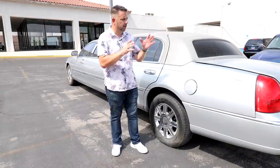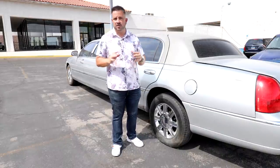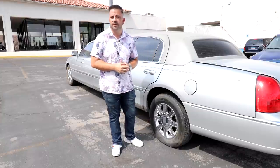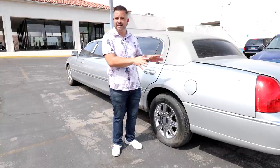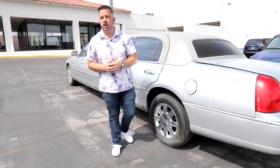We bought it for a thousand bucks, so we don't know if it runs or drives. We pretty much bought it as-is, sight unseen — don't think we bought a perfectly running and driving car for a thousand dollars. We're going to go ahead and actually go through it, test it, see what's wrong with it, and do it all live on camera.